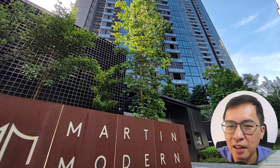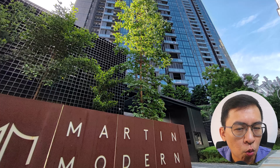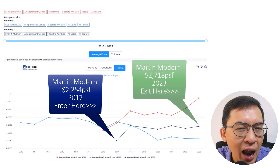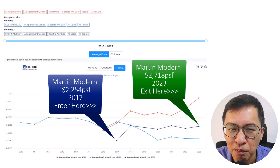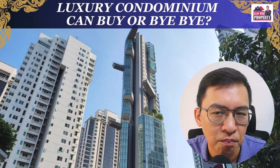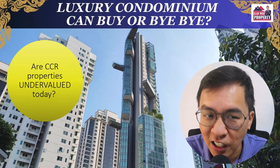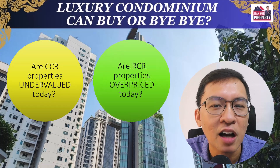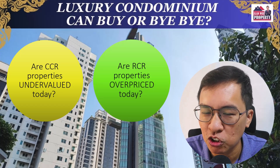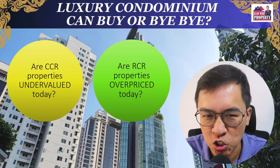The timing of the market also plays an important part. A good example is Martin Modern, which was launched at 2,200 PSF back in 2017 — I doubt we can see such prices anymore. Today, RCR condos have already surpassed that kind of price. This brings me to my final question: are CCR properties undervalued today, or are RCR properties overpriced instead? Anyone care to share your thoughts? That's all. Thank you for watching and see you around soon.